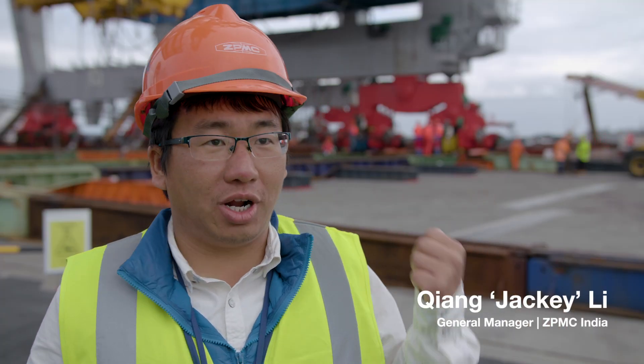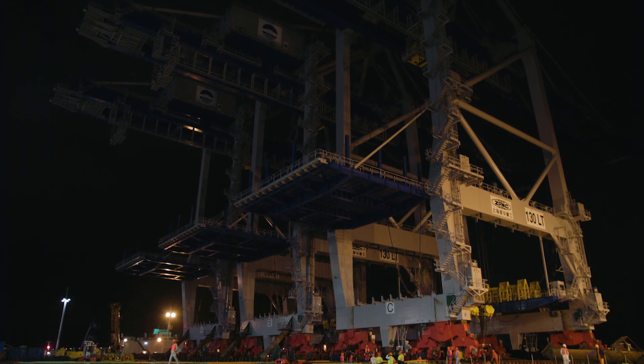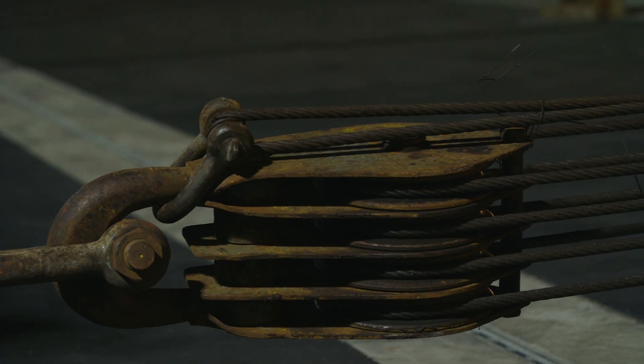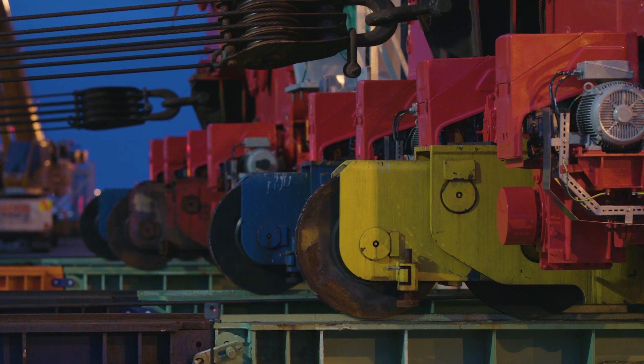We manufactured this crane in Shanghai on Changxian Island, and we erected it in Ireland. With the same loading, we rolled the crane on, and then we took the ship to Auckland and rolled off.